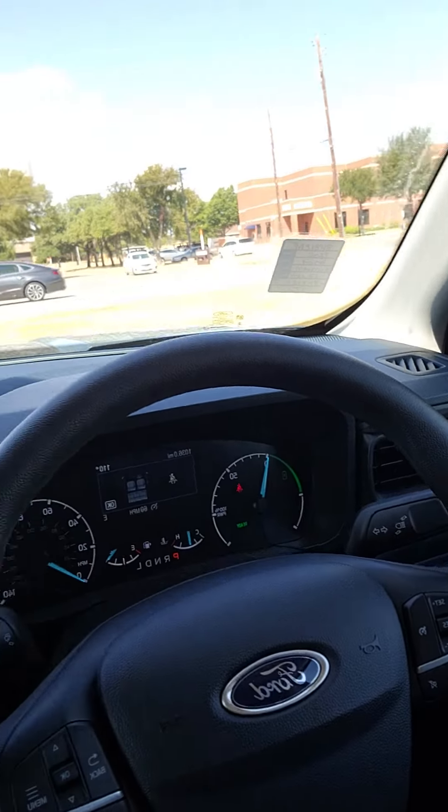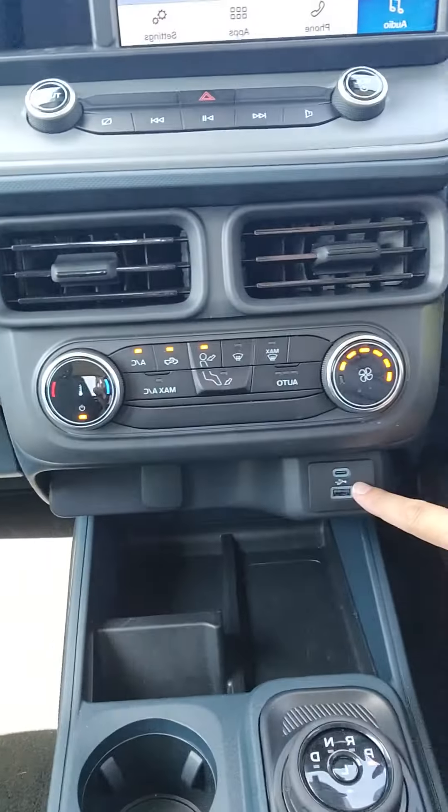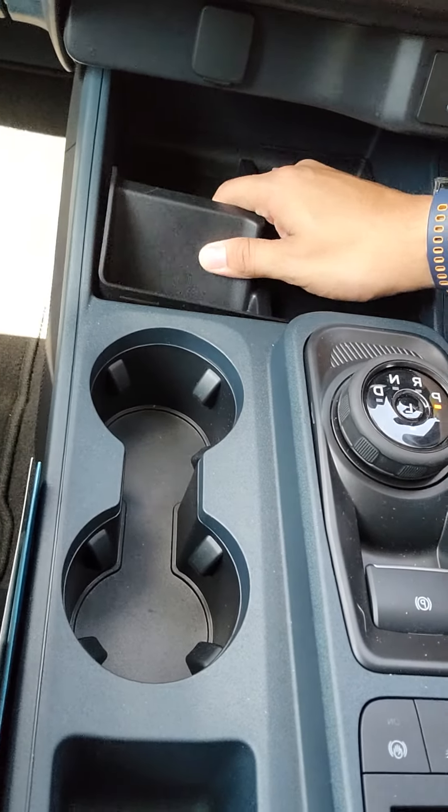Only 1,036 miles on it. All your cruise control settings and your media settings. USB-C, USB. Some storage down there, and storage here and some more storage there.